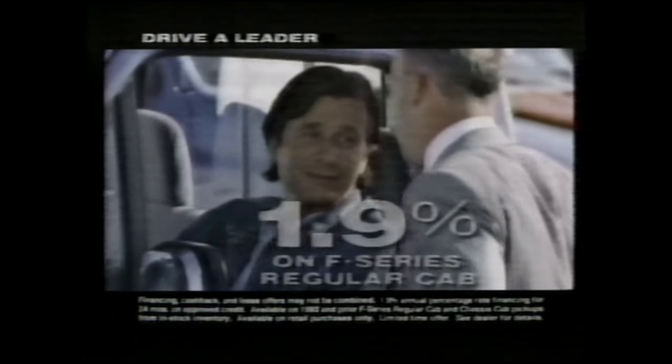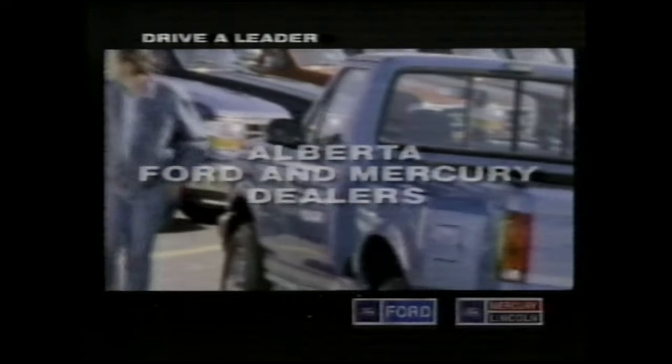I can live in this truck. The most comfortable truck interior. 1.9% financing. How long is it for? A full 24 months. So, what'll I give you for my Chevy?